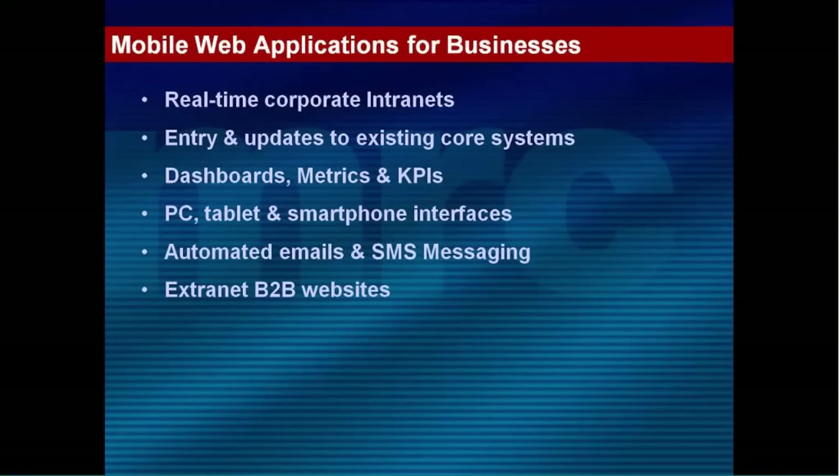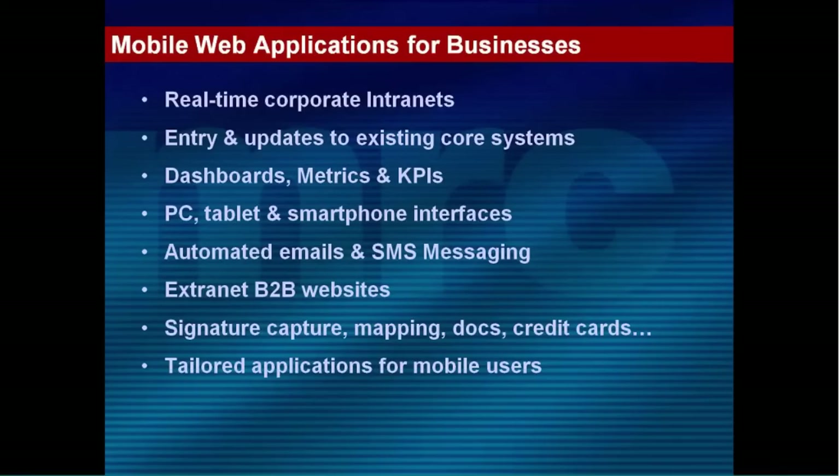We need to cater for B2B websites and also B2C — outside parties with security coming in and accessing our system. We might even be providing a cloud service for our customers using this technology. And as part of that native experience, the device could include signature capture, mapping, and other things. The interface also has to be tailored for each user for how they want to work when out and about. When they're in the office they might do a more thorough task, but when they're out and about they just want the core data entry functionality — so it might work slightly differently for a mobile user versus a user sat in the office.